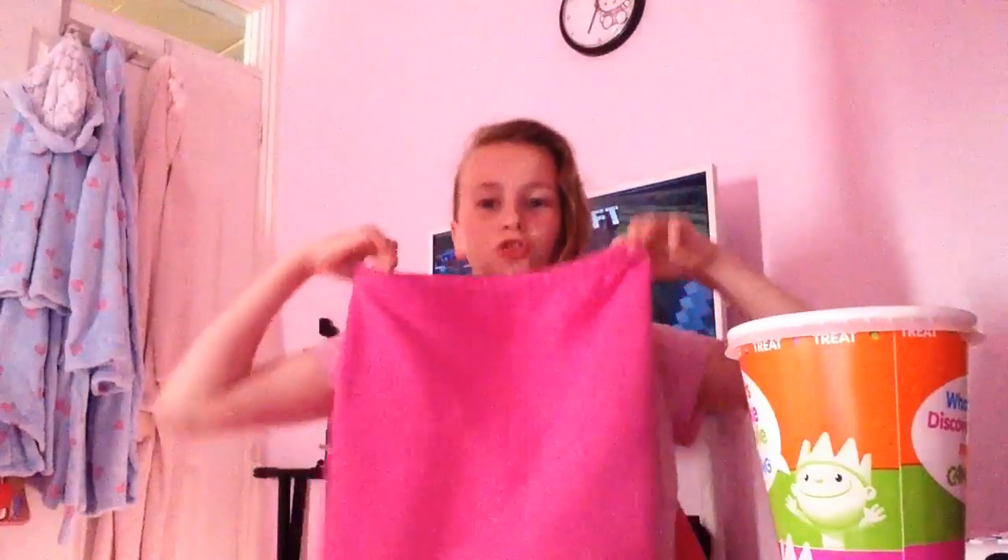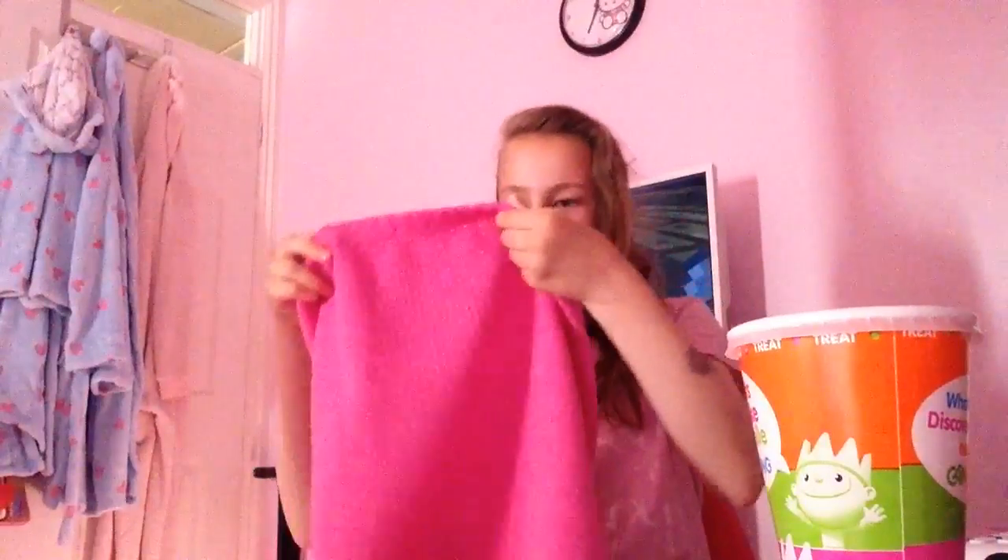My third piece of summer clothing is a straight skirt. It's pink and it has like a diamondy pattern to it. I quite like this one.